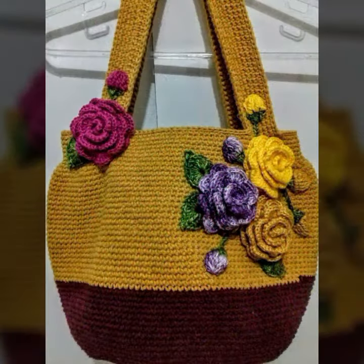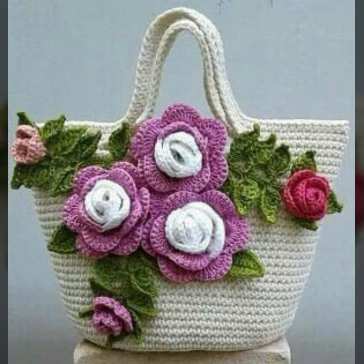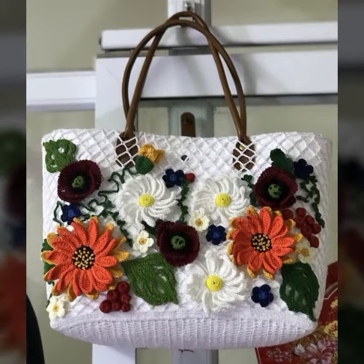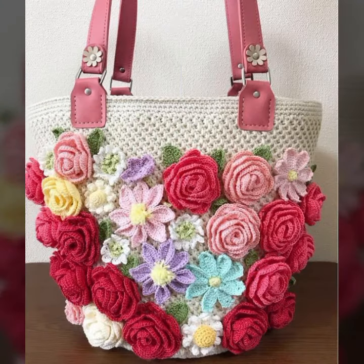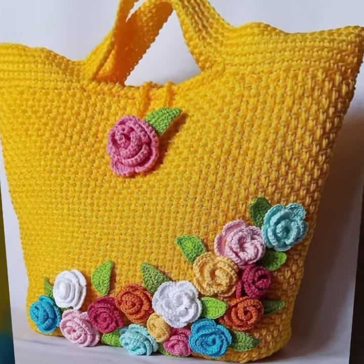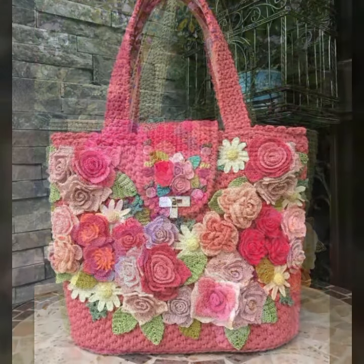Beautiful designing ideas for stylish ladies. You can see in this video every design is different, beautiful, and trendy — decorated with flowers, beaded stones, and chain ideas. You can easily carry and move with these beautiful and stylish crochet handbag and clutch designs.